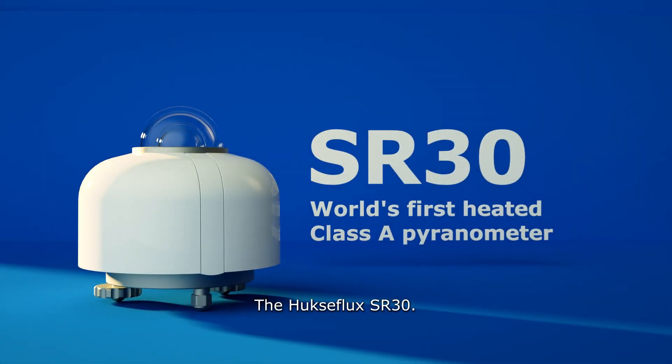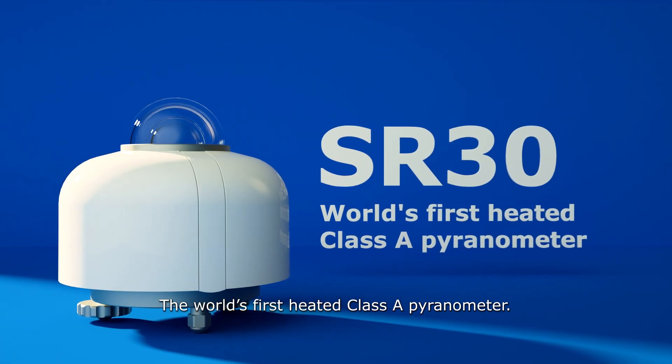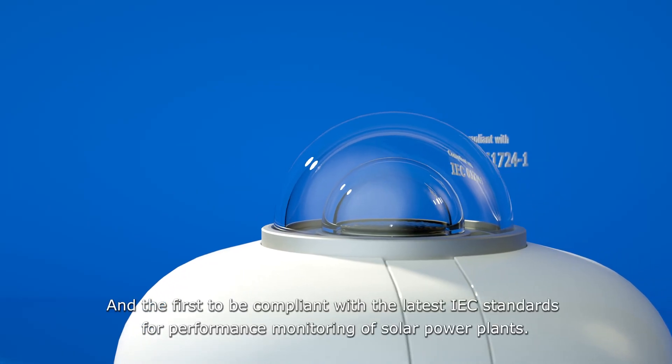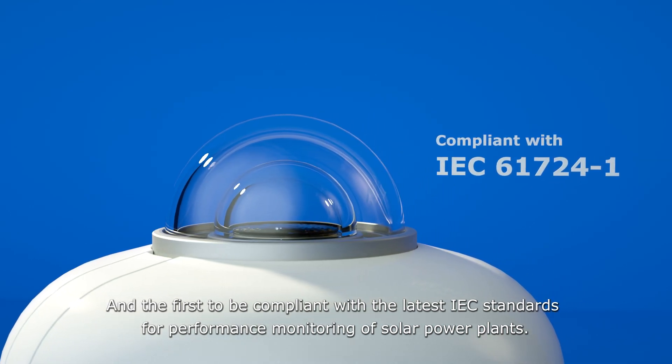The Huxaflux SR30 — the world's first heated Class A pyranometer, and the first to be compliant with the latest IEC standards for performance monitoring of solar power plants.